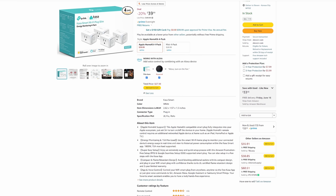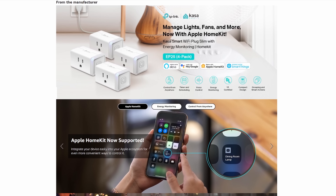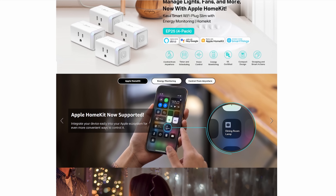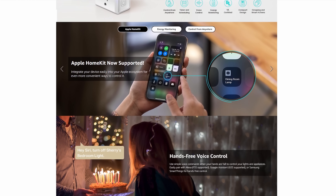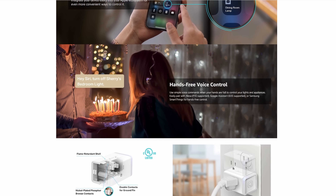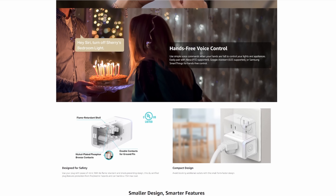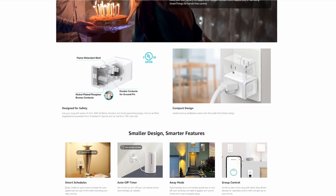Number three is some smart plugs. These specific ones I'm linking in the description work with any smart system — Apple's HomeKit, Google, or Amazon Alexa — with no hub required. They operate over Wi-Fi and even have built-in energy monitoring, so you can monitor whatever is connected to the smart plug, automate it to come on at certain times, turn it off, turn it on remotely from anywhere in the world. You can monitor energy usage, which is really cool and easy to set up. For $40 for a four-pack, it's pretty solid — something you can get your parents even if they're not super techie and they'll really love it.